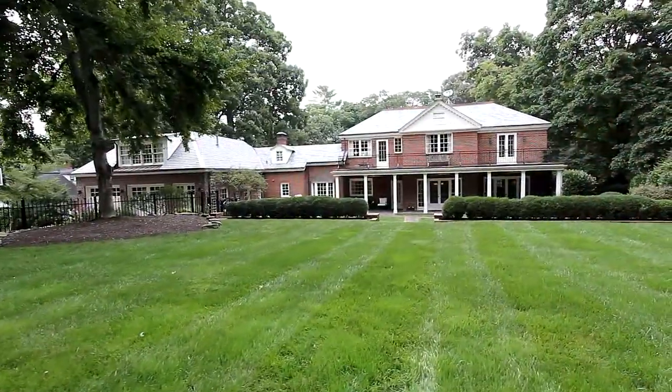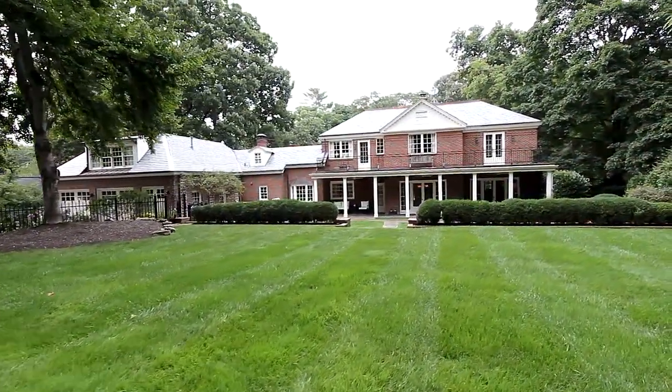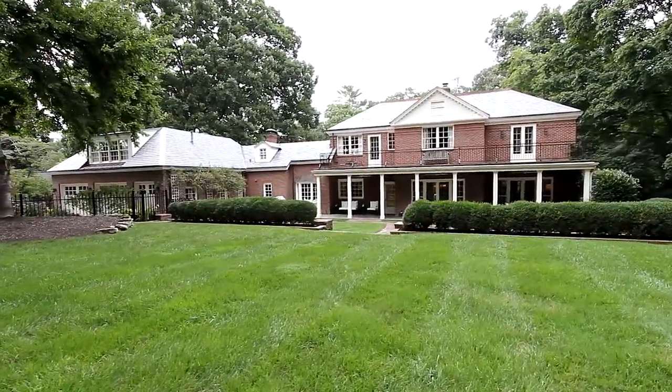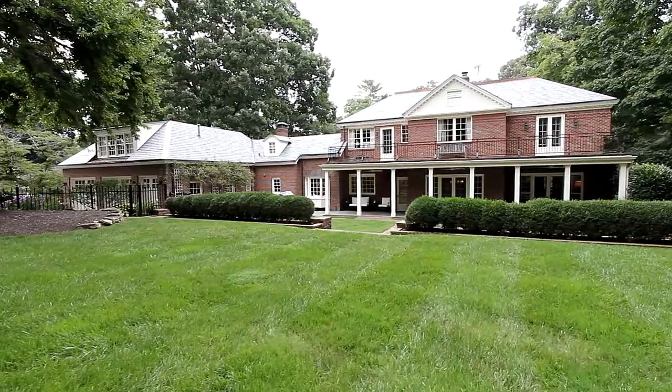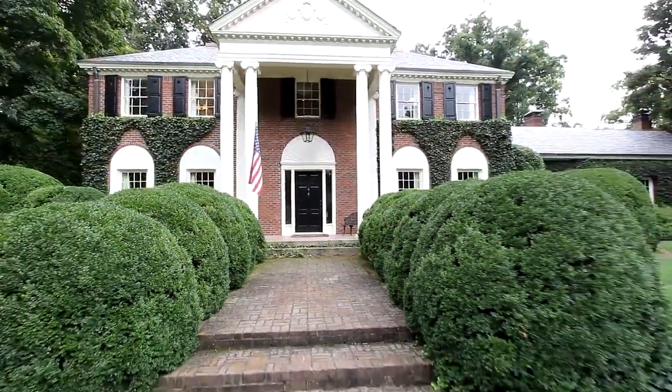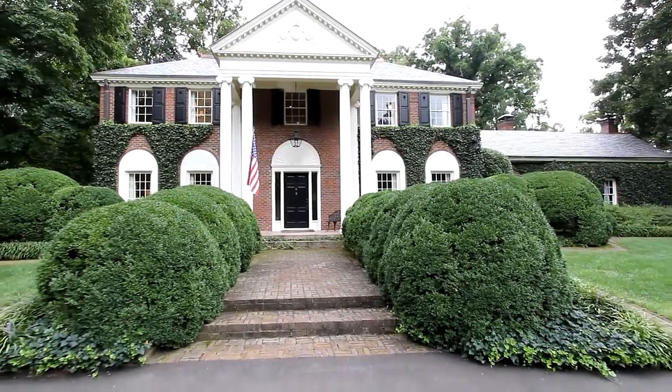Add to this a large attached two-car garage, a beautifully designed front yard, and an established place in Maryville's history, and you will agree that 1503 South Court Street in Maryville, Tennessee should be on your short list for a private tour.